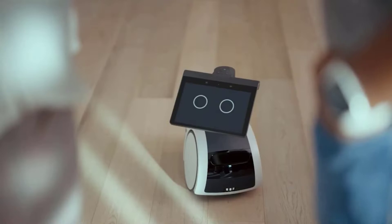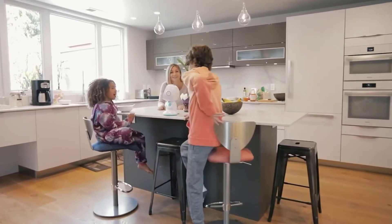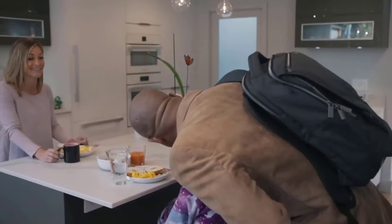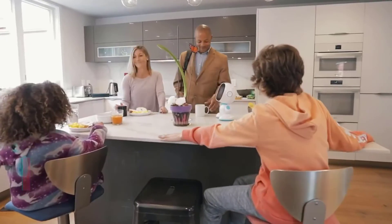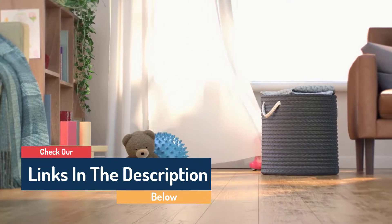Hello guys, today in this video we're going to help you find out the best personal robots on the market. I made this list based on my personal opinion and tried to list them based on their quality, durability, customer reviews, and more. If you want to see their price and find out more information about them, you can check our links in the description below.